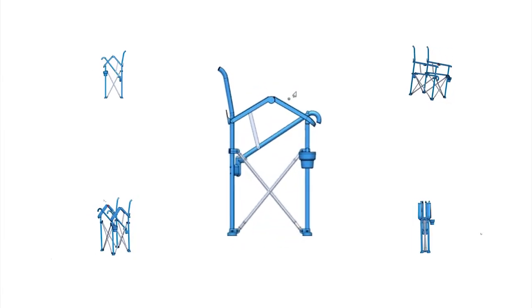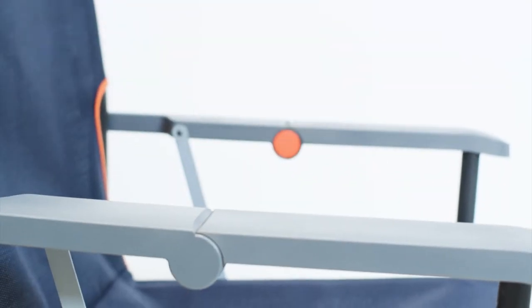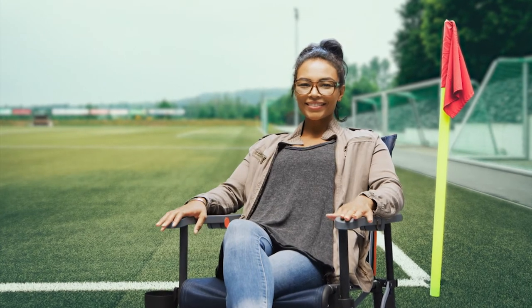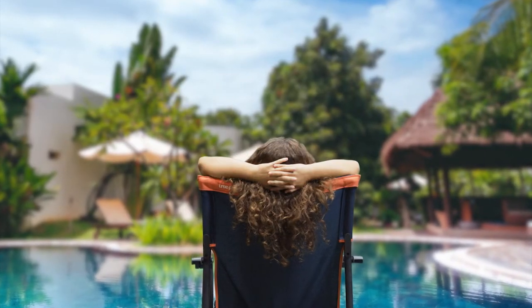Using new patent-pending folding technology, we created an ultra-comfy seat that stays taut. No more sagging or pinching. With optimal ergonomic angles for maximum comfort that you won't want to get out of, even after sitting for hours.